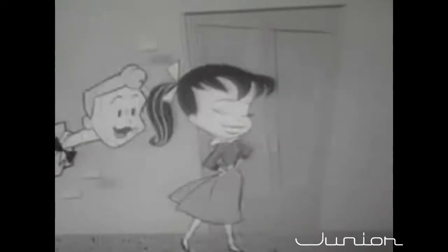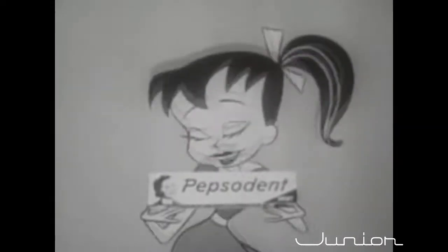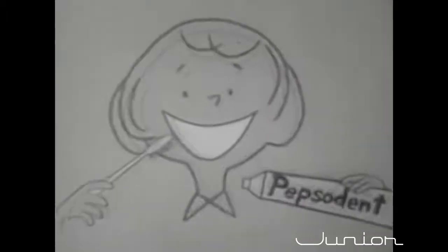Hey, hey, Susie Q — what's cooking with you? Your teeth look whiter than new! My teeth aren't new, but my toothpaste is new Pepsodent. Get with it, kids! New package, new flavor, new formula too — means brighter smiles for me and you. You'll wonder where the yellow went when you brush your teeth with Pepsodent.